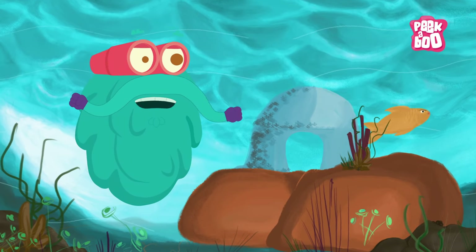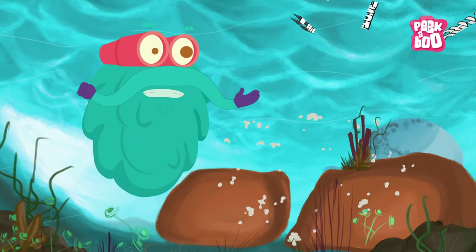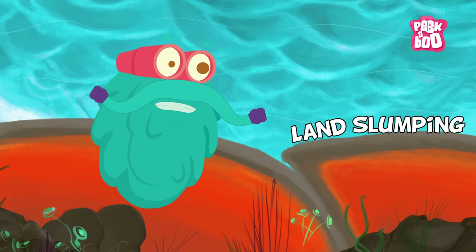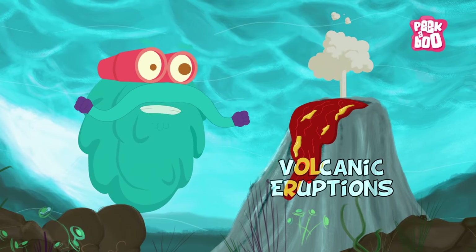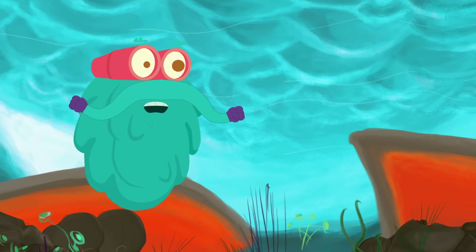Tsunamis are caused by sudden movements of the ocean floor due to earthquakes, landslides on the sea floor, land slumping into the ocean, large volcanic eruptions, or a meteorite crash on the ocean floor.